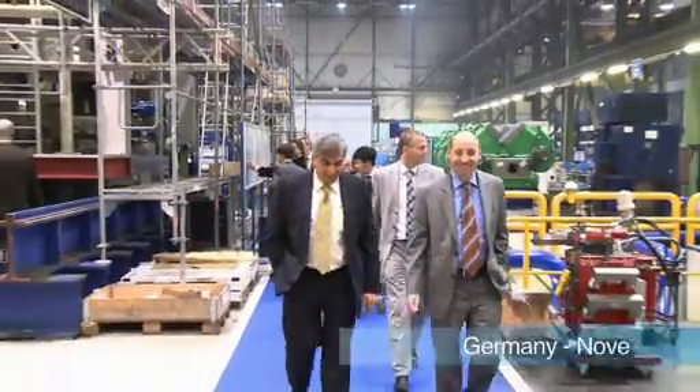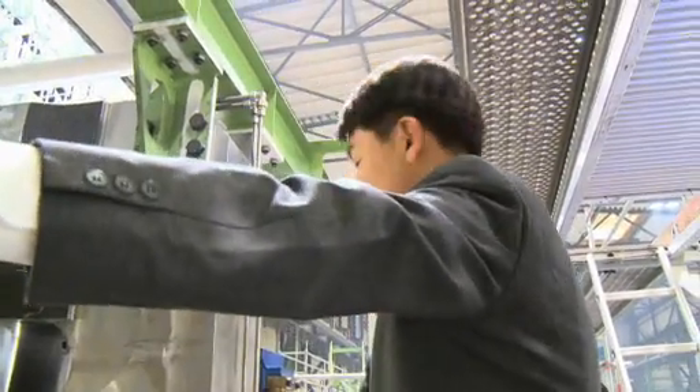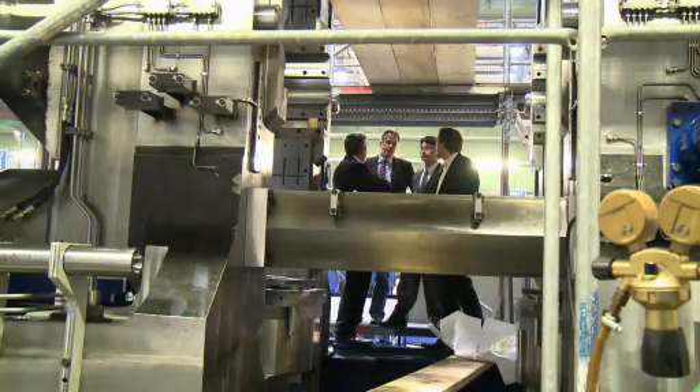To keep everyone up to date, SMS Mayer invites the Sulb project team and project partner Samsung to Mönchengladbach. The Korean company is responsible for all the infrastructure at the Sulb site.